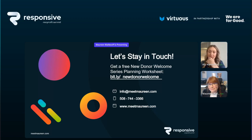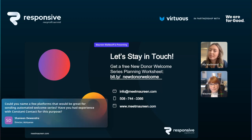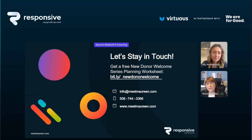Someone asked for platform recommendations for sending automated welcome series and whether Constant Contact works for this. Yes — Emma, Constant Contact, MailChimp, Active Campaign, there are a bazillion of them out there. As long as you can get someone from your fundraising system into your email tool, it's very easy to create that series and have people move through it automatically. You just need to get that new donor data into your email tool to start it off.